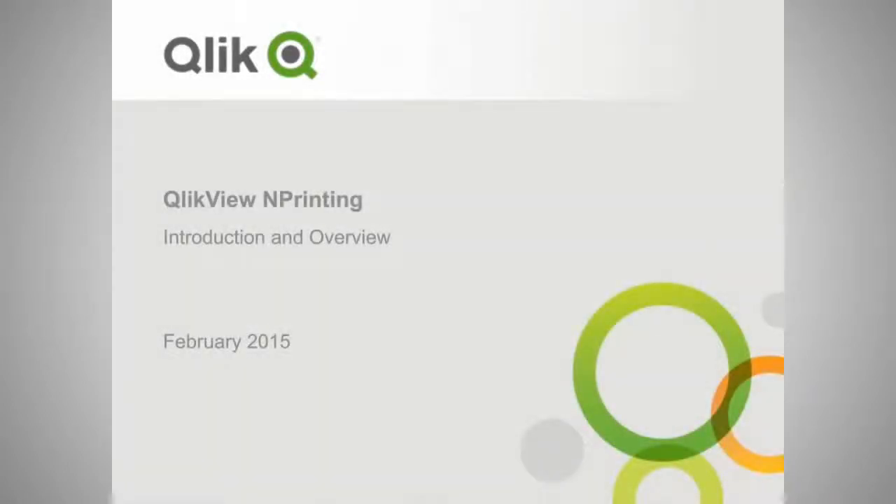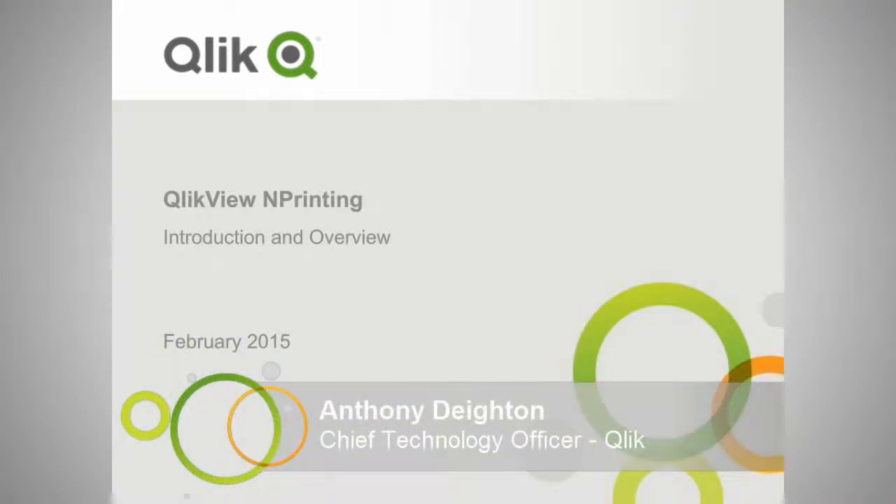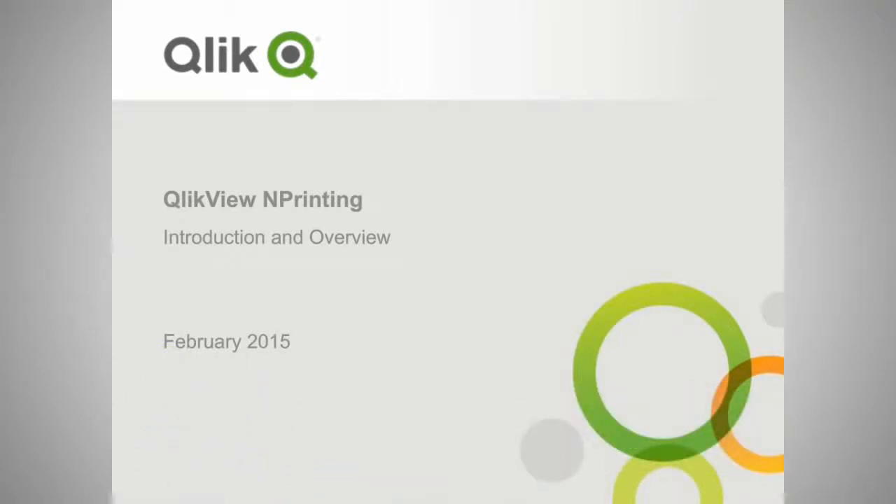Hello everyone and welcome to this webinar on QlikView nPrinting. My name is Anthony Dayton. I'm the Chief Technology Officer for Qlik and I'm very excited to share with you our news around QlikView nPrinting. I'm joined on this webinar by Chris Mabardi and Aaron Nathanson. Chris will walk through some details on the product and Aaron will walk through a product demo.